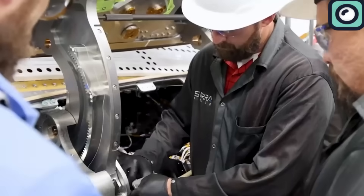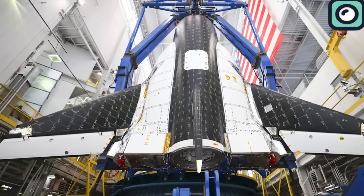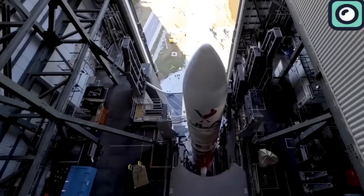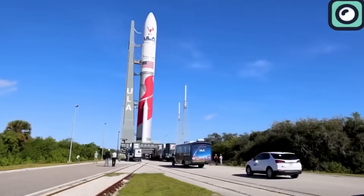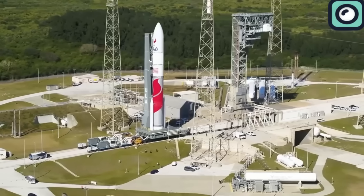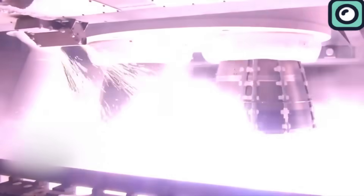Now let's talk about the launch schedule. According to NASA, the launch is set for later this year. Dream Chaser will be launched by ULA's Vulcan rocket from Cape Canaveral Space Force Station. It will deliver 7,800 pounds of cargo to the International Space Station, with cargo loaded onto both the space plane and the cargo module.